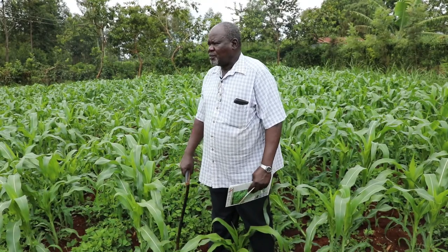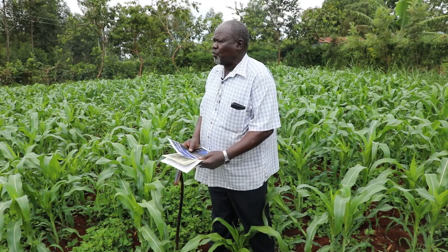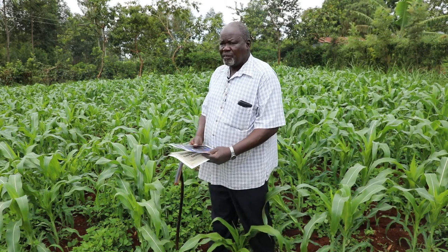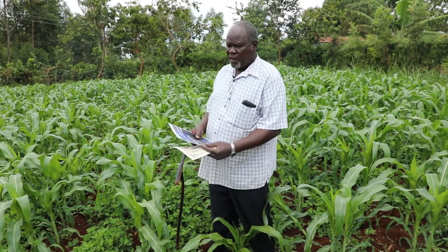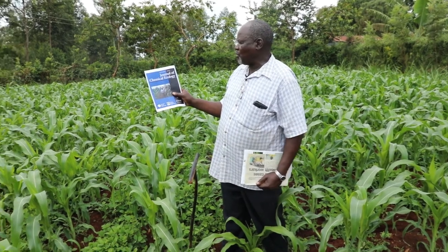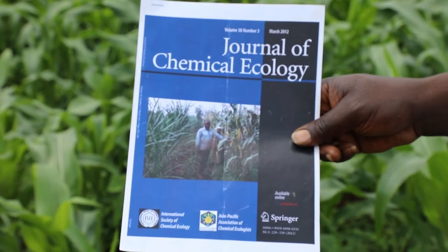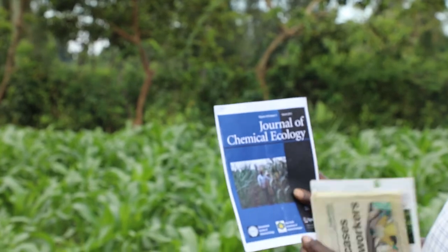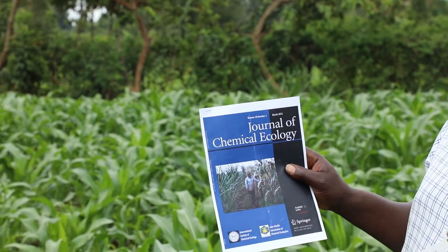As one of the true testimonies of the benefits of push-pull technology, I started the technology in 2011. By 2012, my farm was so lovely. A picture of my farm was taken by the Journal of Chemical Ecology in March 2012 — it is Volume 38, Number 3. That is me and my wife, and you can see how my maize looks. I had never cultivated such maize before push-pull technology.